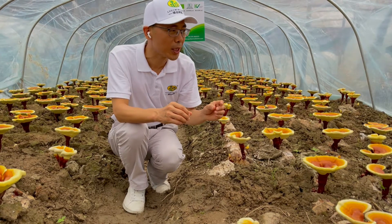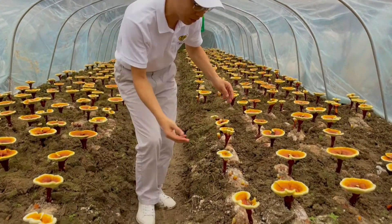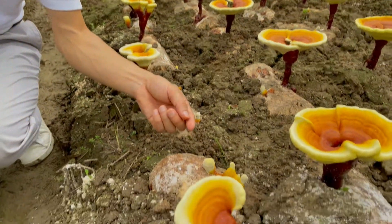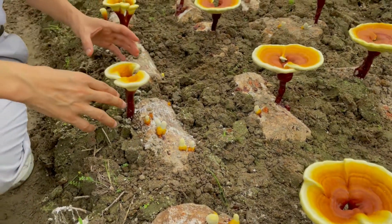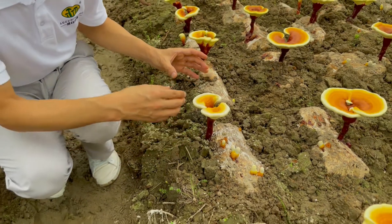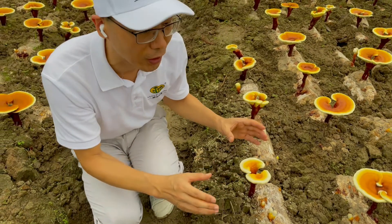The fruiting body — I will show you. At the beginning, the fruiting body looks like this one. You can see it generates from the wood log. It looks white in the header. But after it is growing, it will become big and bigger. At this time, most of the fruiting body is forming. It has a different color.